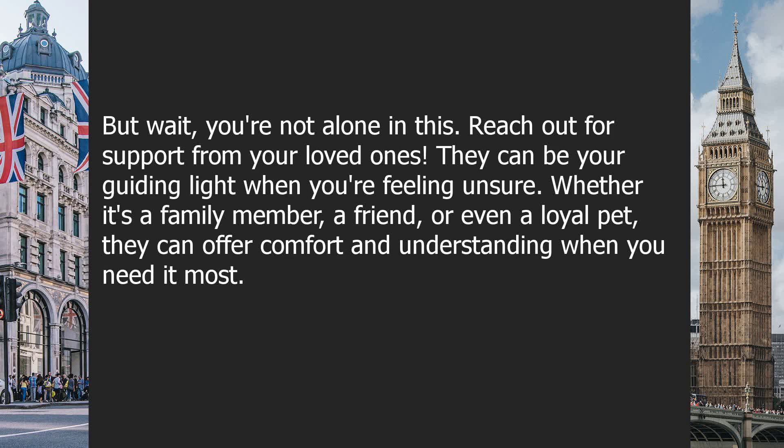But wait, you're not alone in this. Reach out for support from your loved ones. They can be your guiding light when you're feeling unsure. Whether it's a family member, a friend, or even a loyal pet, they can offer comfort and understanding when you need it most.